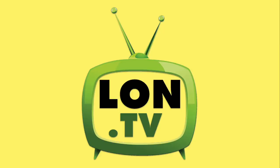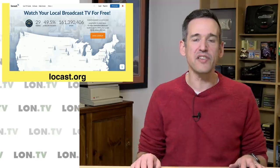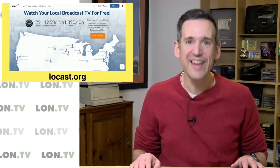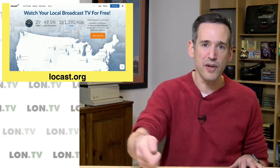Hey everybody, it's Lon Seidman. It's time once again for your weekly wrap-up, and this week we're going to talk about something called Locast. This is a service that allows you to watch over-the-air television for free if you're in the right location, and you can use your web browser or a supported set-top box app to do it. And as you can imagine, there is a big lawsuit, and we're going to dive into what this is all about.